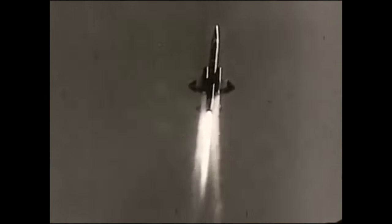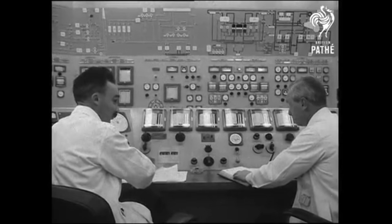It was in the 1960s that the control room arrived into the public consciousness as a place from which great technological enterprises were managed, such as air defence, space travel and nuclear power generation.